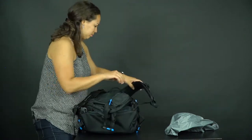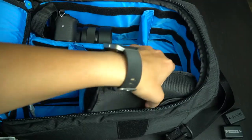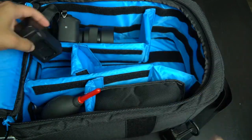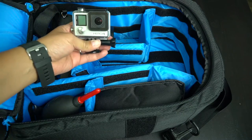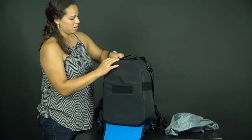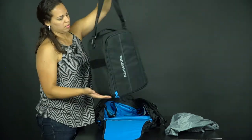The camera compartment opens from the back — there's a zipper and then you have the compartment, which is a decent size. Depending on your gear, you may fit one or two camera bodies with at least one or two lenses. It depends on what you have as far as gear goes.